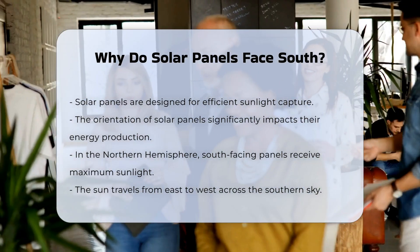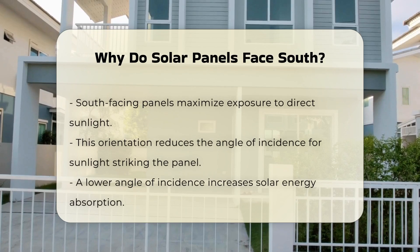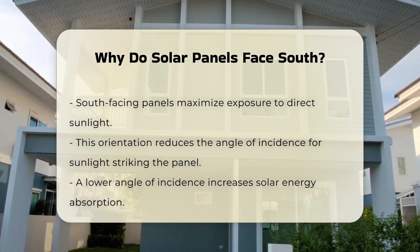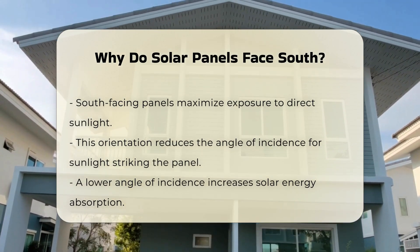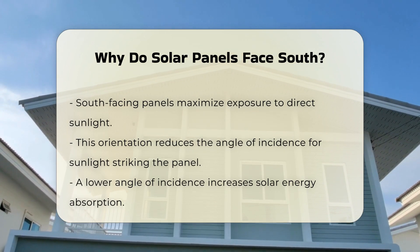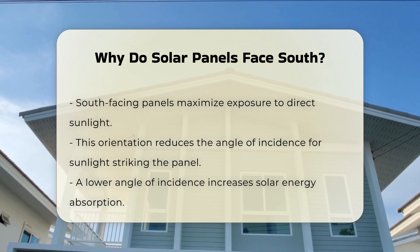When panels face south, they maximize exposure to direct sunlight. This orientation helps in reducing the angle of incidence, which is the angle at which sunlight strikes the panel. A lower angle of incidence increases the amount of solar energy absorbed.